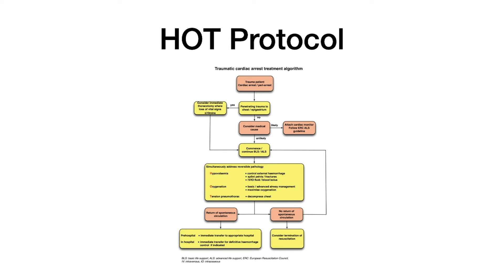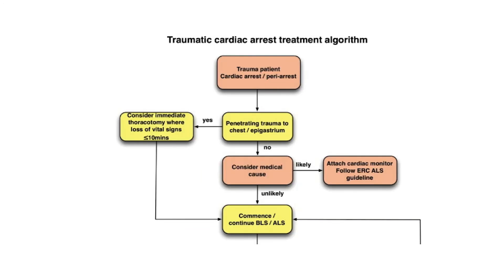This is the HOT protocol algorithm. Starting at the top, we assess our patient and diagnose traumatic cardiac arrest or peri-arrest situation. If we're thinking penetrating as a cause and there are vital signs within the last 10 minutes, we would consider doing a resuscitative thoracotomy to treat a cardiac tamponade or any other intrathoracic pathology amenable to treatment. That's all I'm going to discuss about penetrating trauma today.